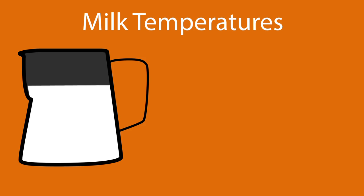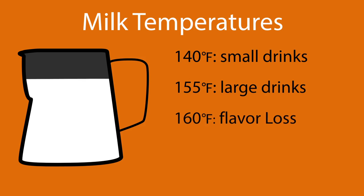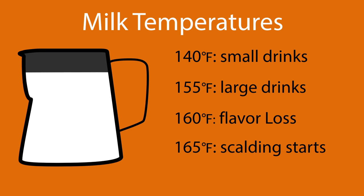And here's a little tip: we're convinced that milk is often heated too much, so if you want the best flavor, try steaming milk to about 140 degrees for smaller drinks and up to about 155 for larger ones.